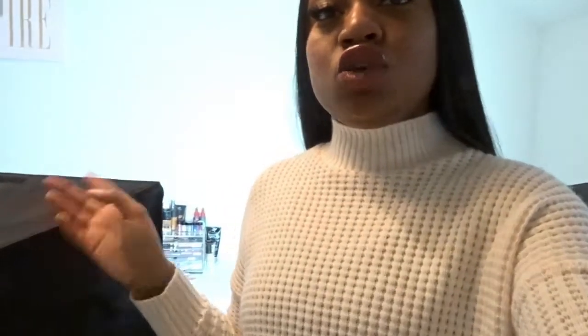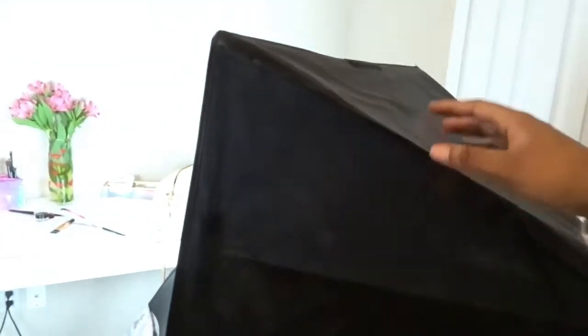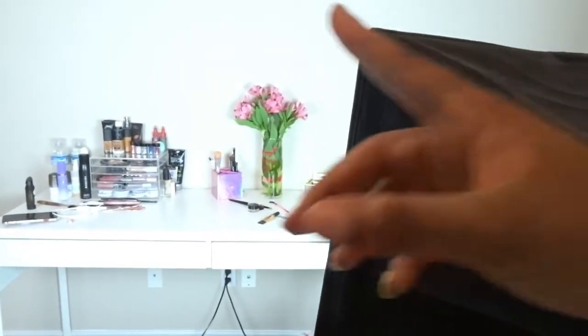Once I get the room completed, you guys will be able to see what I'm talking about — I will definitely do another updated room tour. So behind me you can see my two box lights. I have one here and one here, and this is simply just for right now. My beauty vanity is going to be my background going forward.